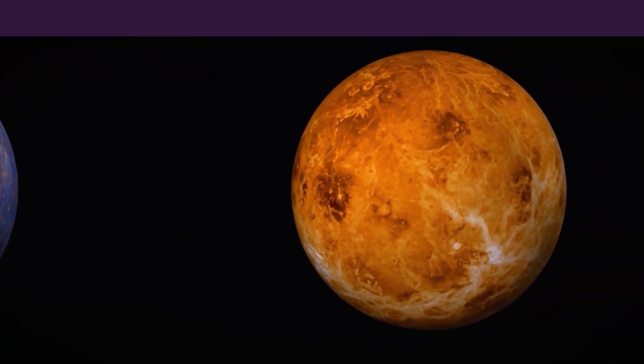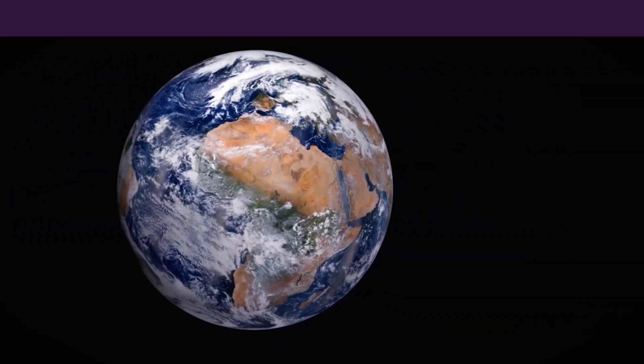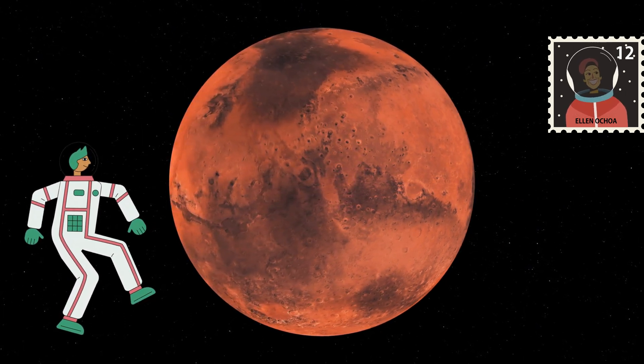Mars, the fourth planet from the Sun in our solar system, is a place that scientists have been studying for a long time. It's called the red planet because of its reddish appearance, which is due to iron oxide, or rust, on its surface.